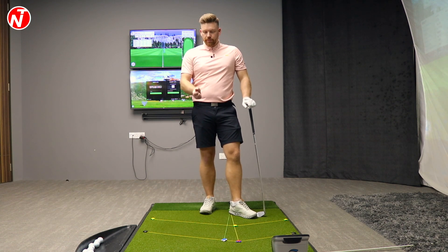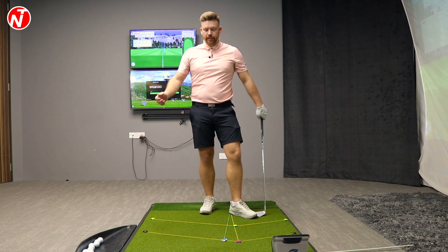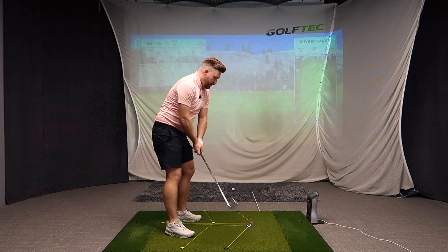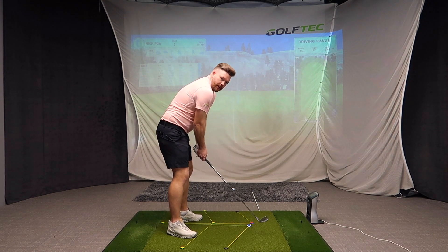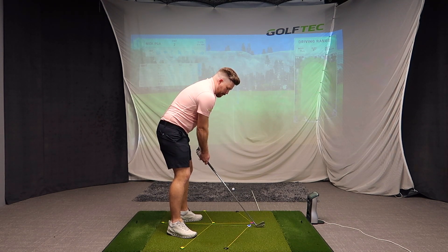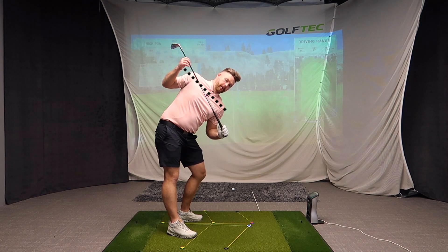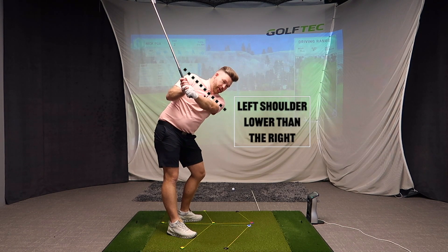When you take a look at the best golfers, they all have slightly different swings. Some have different tempos, some have different positions in their swing, some go higher, some go lower, some draw the golf ball, some fade the golf ball. But what links them all? What do they all do the same? Well, the answer is in how they move their body. When I take my backswing here, what you'll notice is my left shoulder is lower than my right — that's me tilting my shoulders.